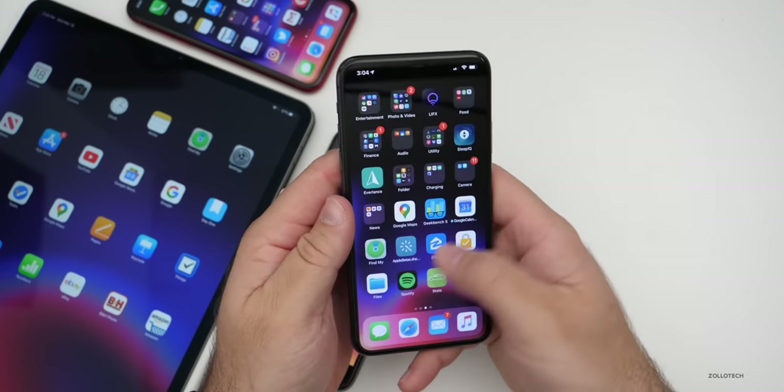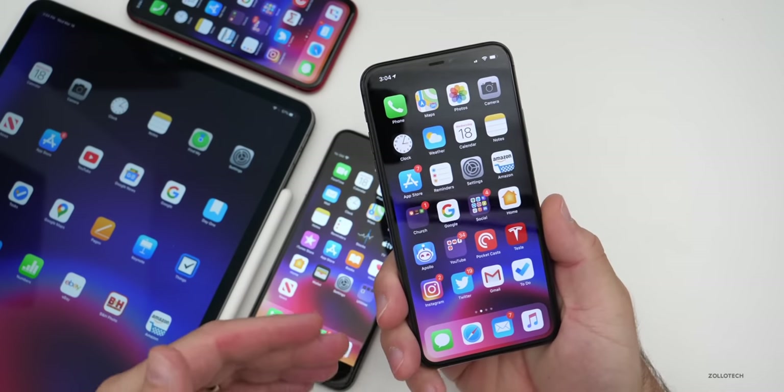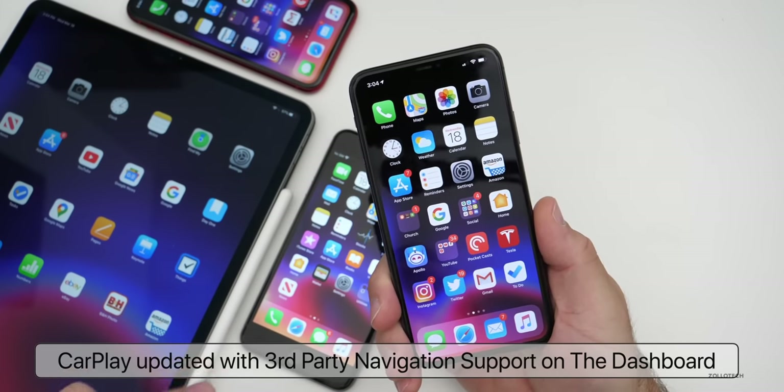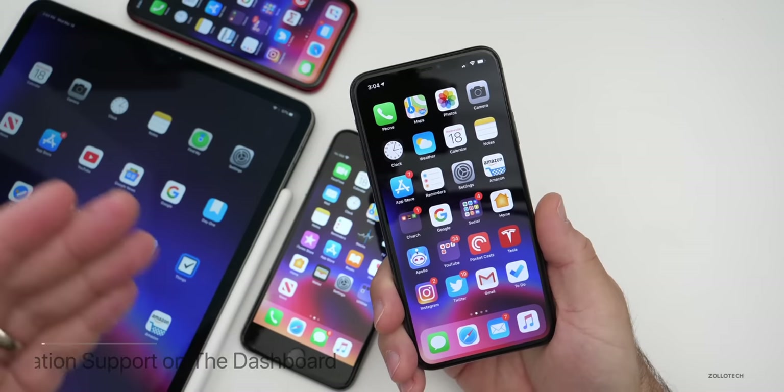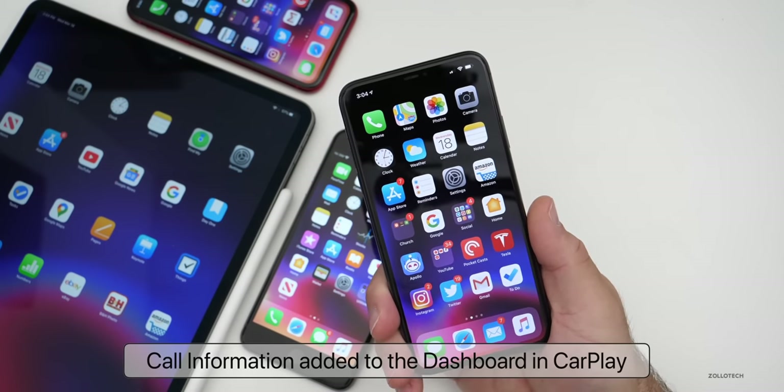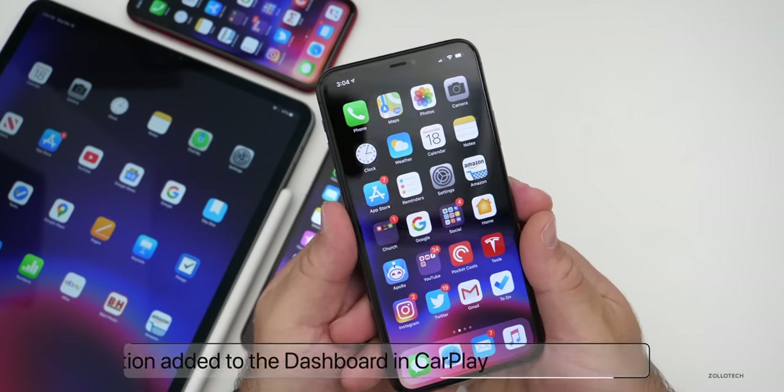If you have Apple CarPlay, that's been updated a little bit too, with third-party navigation app support for the dashboard itself. So if you're using the dashboard, you can have third-party navigation right there. You can also have call information on the dashboard if the app developer adds it.